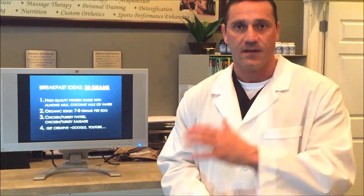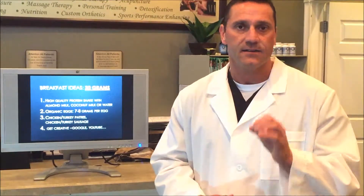Breakfast ideas: I always recommend a minimum of 20 grams of protein for breakfast. You can get that from a high quality protein shake — mix it with almond milk, coconut milk, or water. I advise against dairy milk, because for people with food sensitivities it's going to spark systemic inflammation. Or organic eggs — each contains six to eight grams of protein. Don't throw away the yolk; it's nutrient dense and contains lutein, which is important for our eyes.